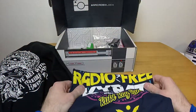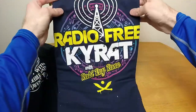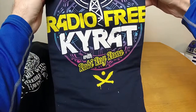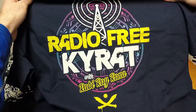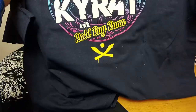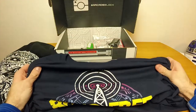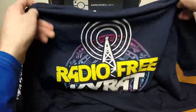Holy shit, it's another shirt! I have two shirts! It's 'Radio Free Kairat with Robbie Ray Rana.' I don't know this one — I don't recognize that symbol. I have a vague feeling I know what this is but I've never played the game. I'll have to check the little card to see if it explains what that is.